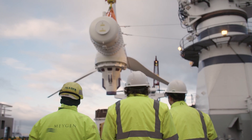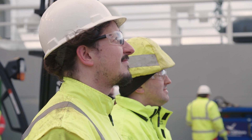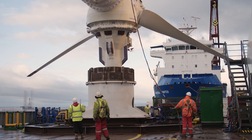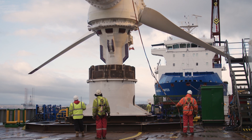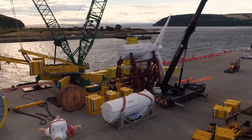We have a high degree of planning around operations — we time everything, we understand the flows, and we work with the vessel crews, masters, and operators to make operations as safe as possible. We keep our assets and personnel safe and make sure we can be as efficient as we possibly can to install and recover turbines.